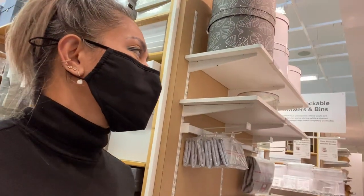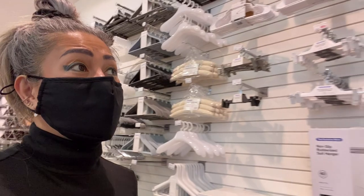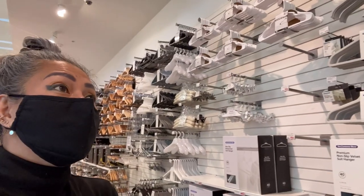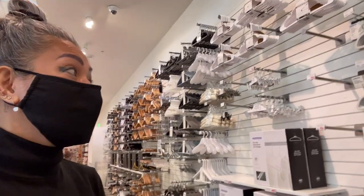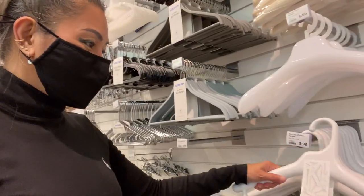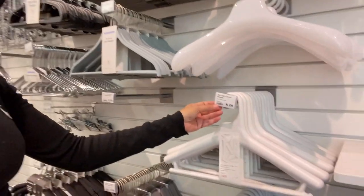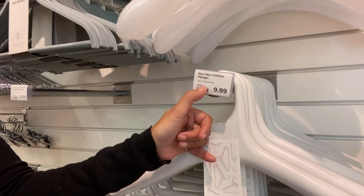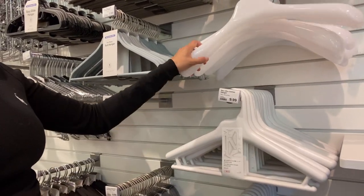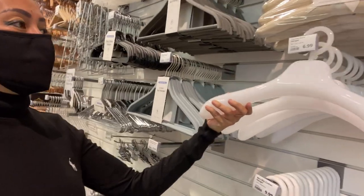I'm also looking for white hangers because we are currently DIY-ing our walk-in closet. We did white cabinets in our walk-in closet, so now I'm looking for white hangers for the clothes. This one — oh, this is a plastic hanger, it's cute! It says non-slip clothes hanger. It's $10.